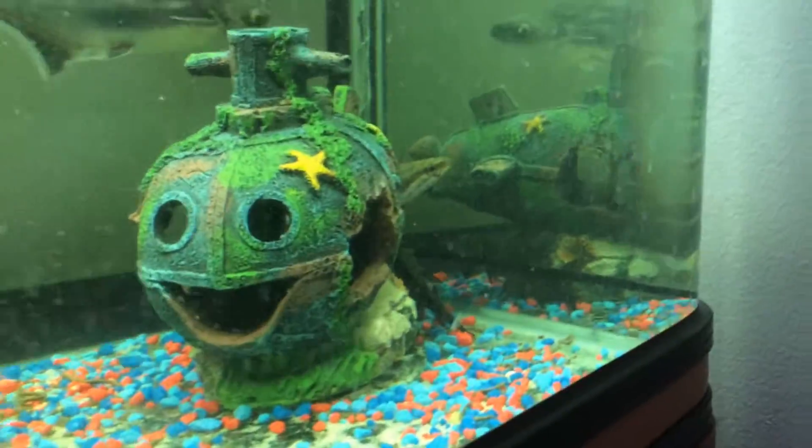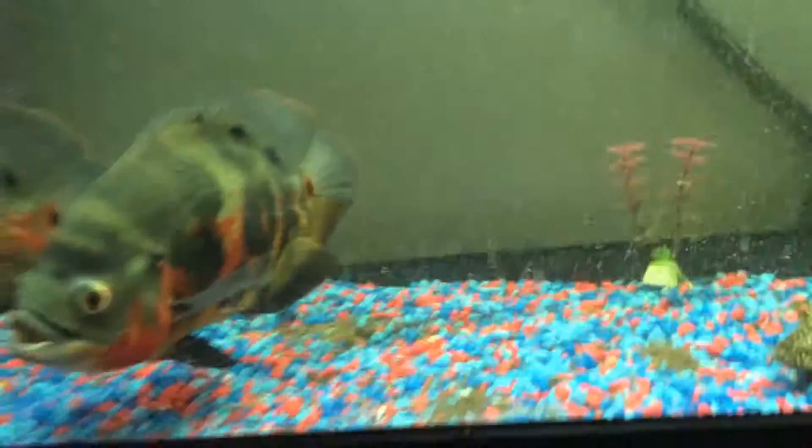Yeah, I'm surprised he hasn't gotten in there, but I guess he's snaking in there, so probably the other guys have gotten him in there.